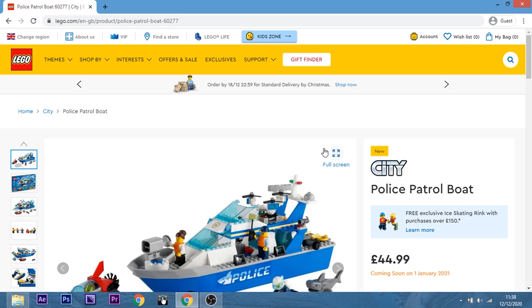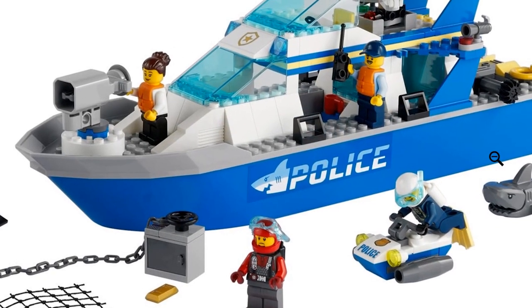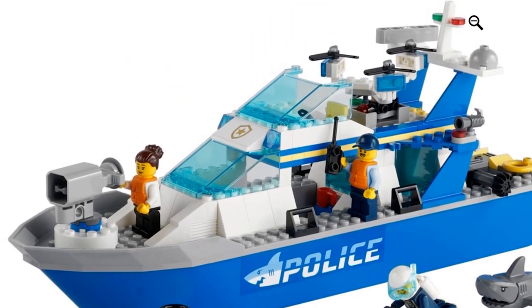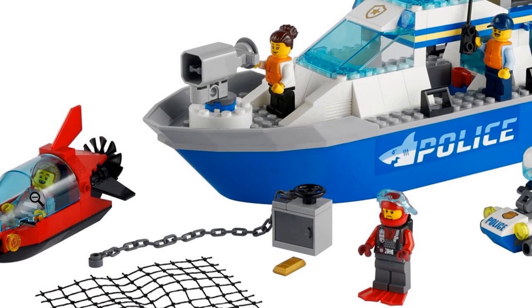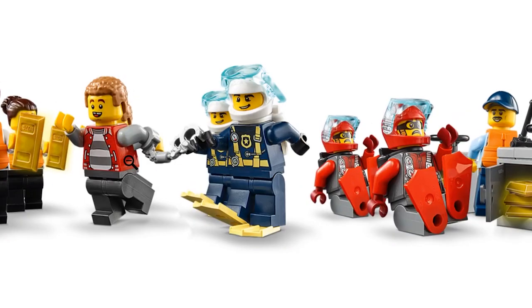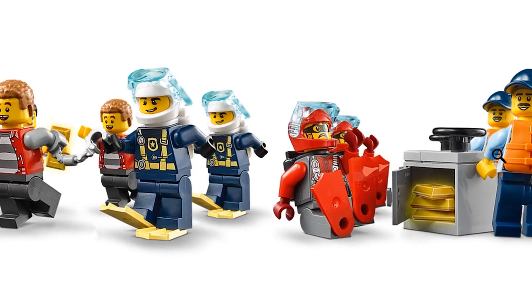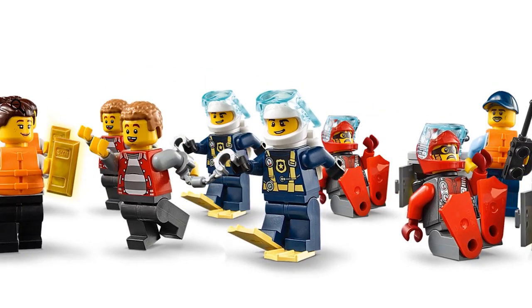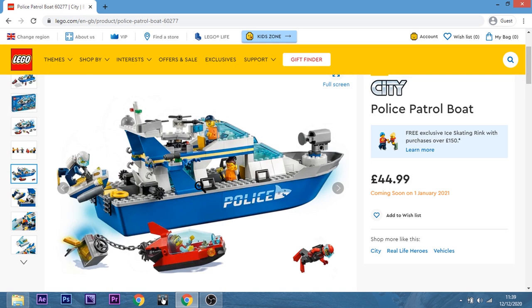Then we have Lego City Police Patrol Boat. Is there anything new in here? It doesn't look like it — maybe a new torso? That's a new face print, I think. Nothing here really interested me. Nah.